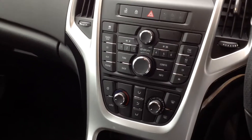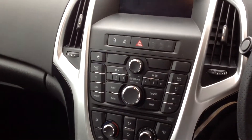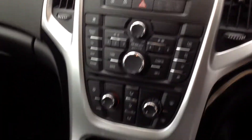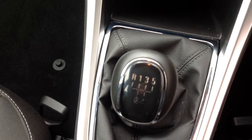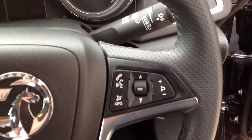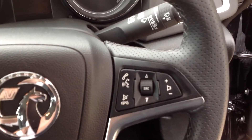The car has done 10,000 miles. It has air conditioning, a CD player, and Bluetooth for your phone. It's a 5-speed manual gearbox. It also comes with cruise control and a speed limiter, and on-steering controls for your stereo.